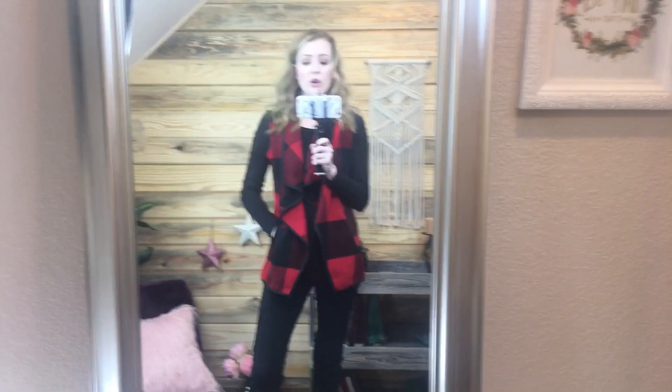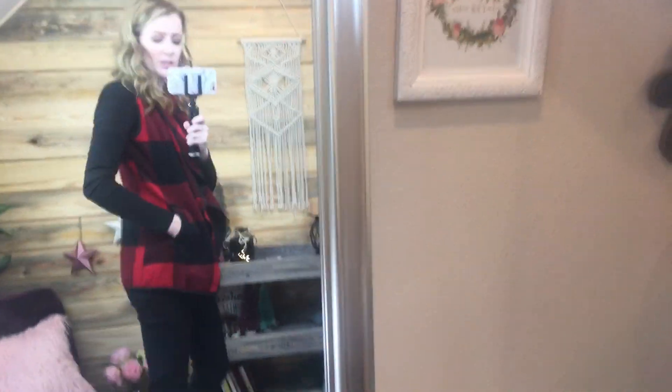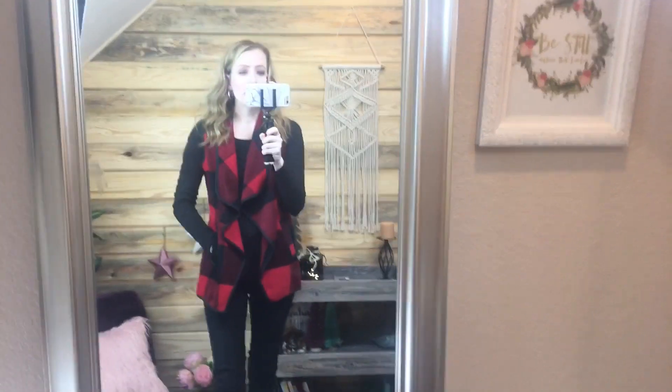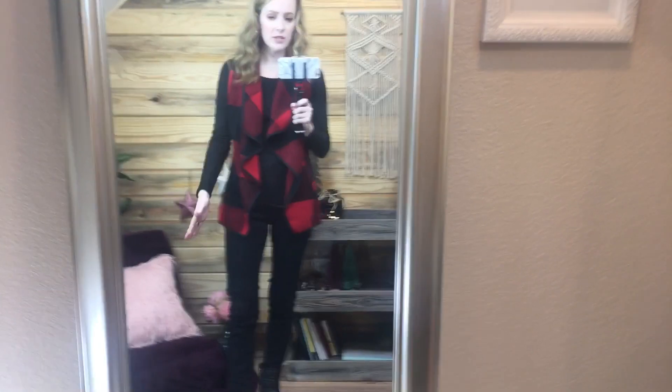They had this vest also in a black and white buffalo check, and my daughter has a matching bow. It has pockets and I'm wearing it here with jeans. I couldn't really wear it with leggings — it doesn't cover my bottom. So I probably wouldn't wear it with leggings. I'm wearing these Wild Fable jeans, which are from Target, but I'll link those below too.